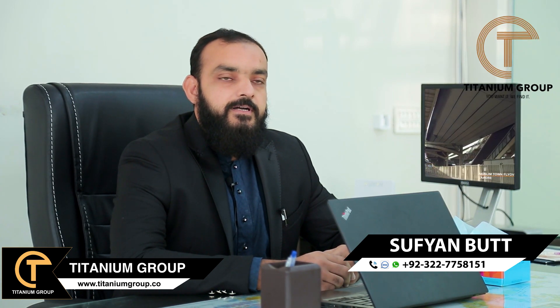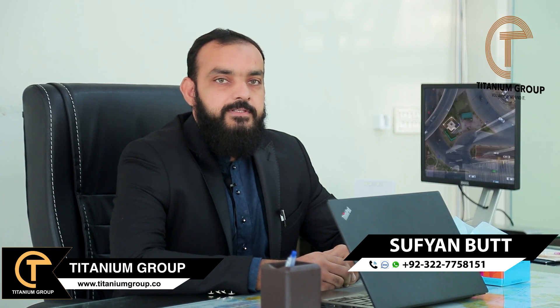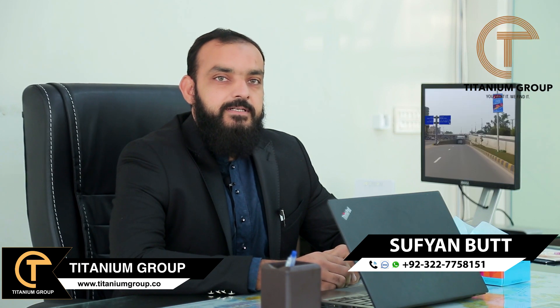I will briefly cover H-Block today, because I have a lot of queries regarding it from both an investment point of view and a residential one. I have many Bahria-related queries, so I thought I will brief you today for investment purposes, which is very important at this time.